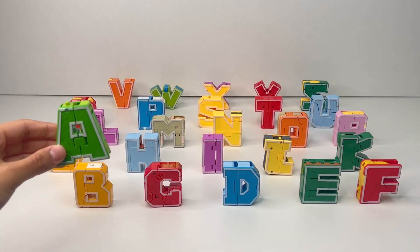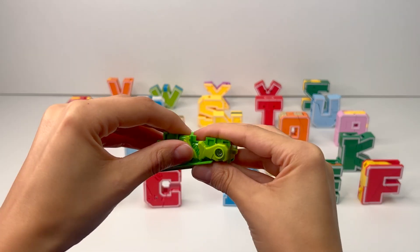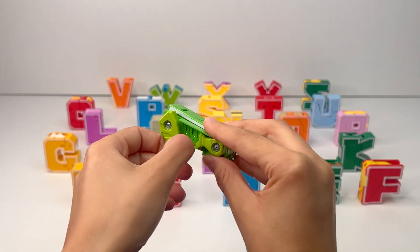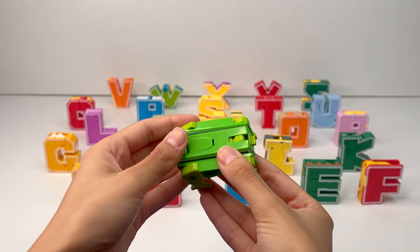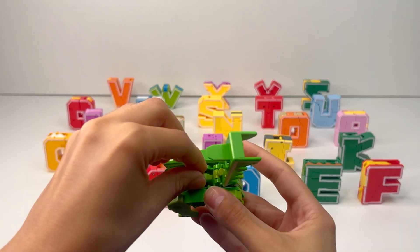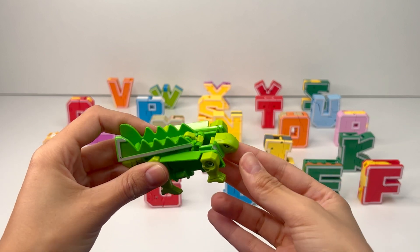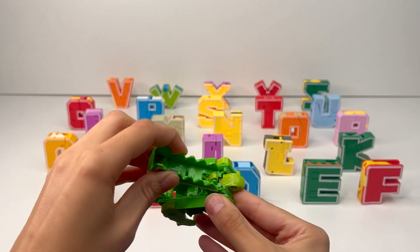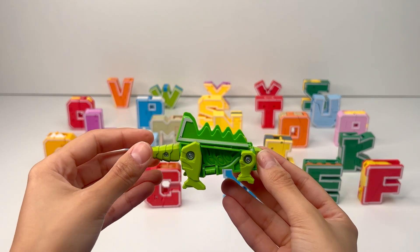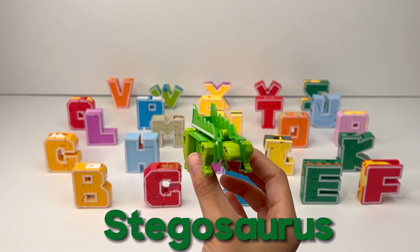Let's start with the first letter of the alphabet, A. I wonder what it's going to transform into. We can see that it's some sort of creature because it has legs. Let's make sure to get all four of them. This part opens and swings around. Now we got a tail inside. We can rotate the head around and just fix this just a bit. Perfect! I think we have our very own Stegosaurus, a plant-eating dinosaur with spikes on its back.